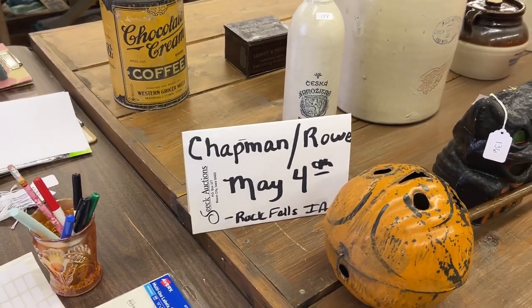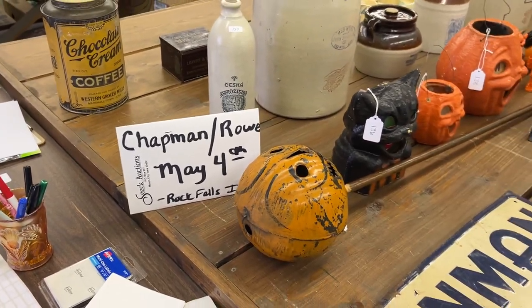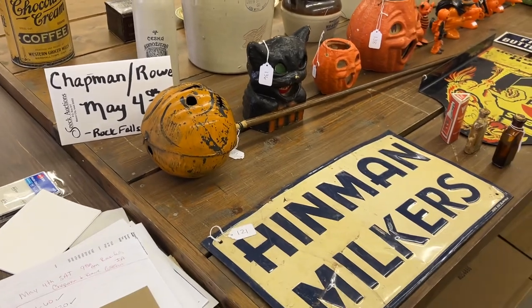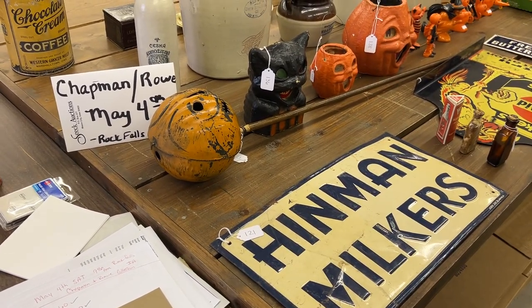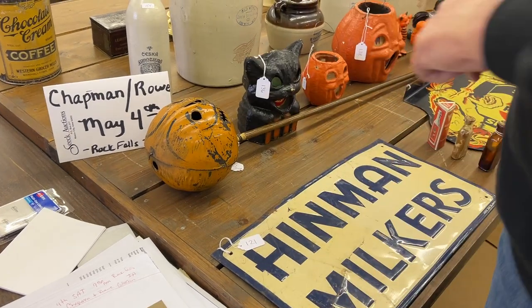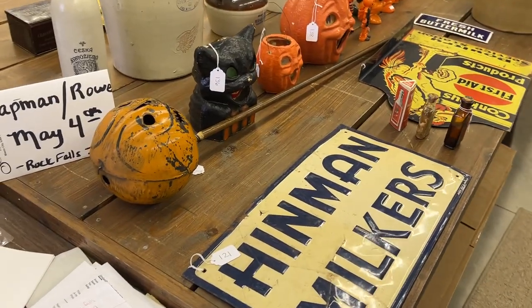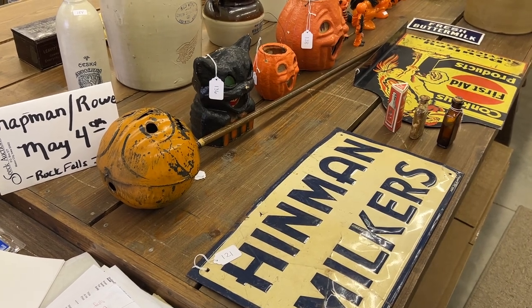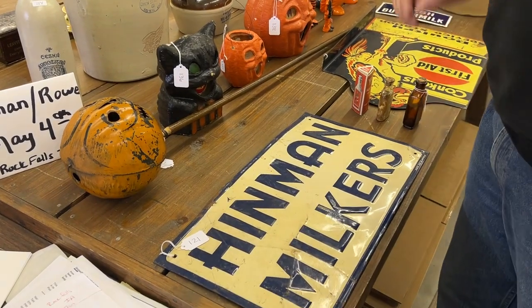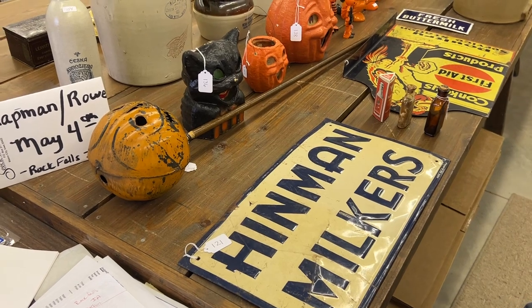Hi everyone, this is the third video of the Wayne and Sue Chapman and the Bob and Yvonne Rowe Auction, May 4th, Rock Falls, Iowa. This is a live sale. You can bid online, live, during the auction, and you can bid by phone. We're going to do lots number 121 through 180.